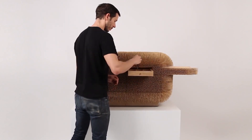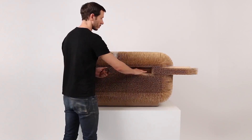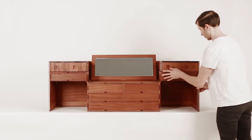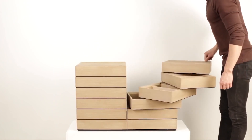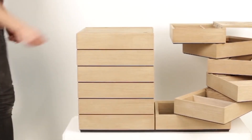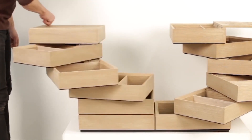What at first glance is just decoration for the room turns out to be a functional locker for storing small things. The giant closet, when folded, takes up almost no space. At the same time, thanks to a well-thought-out design, as many as ten drawers fit in it.